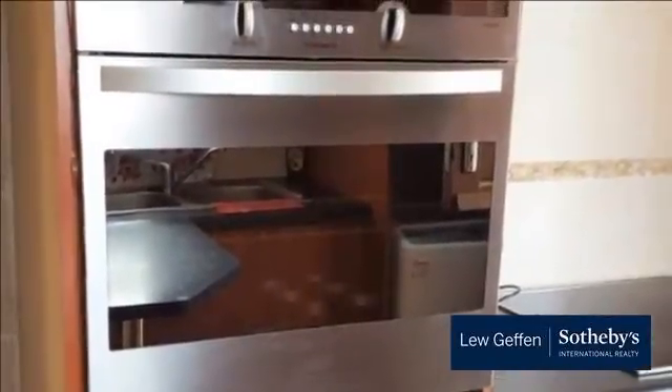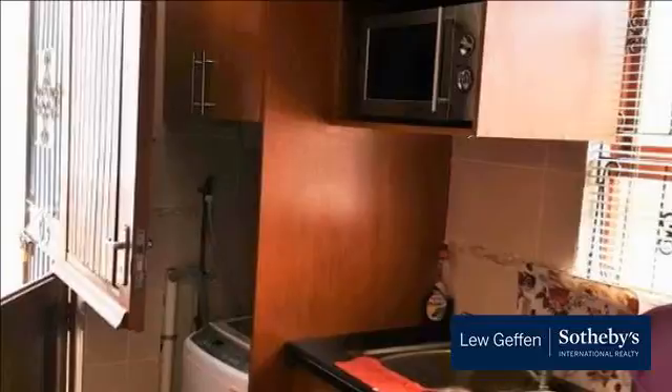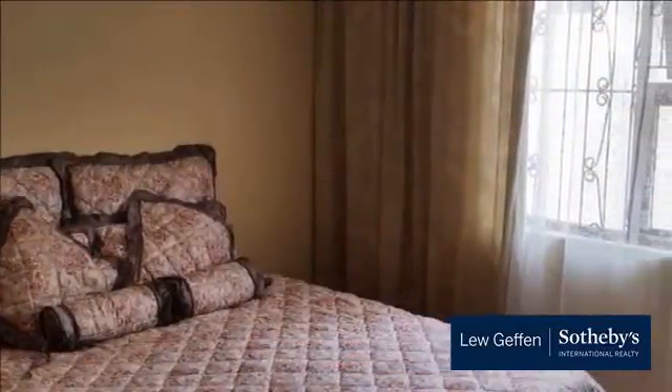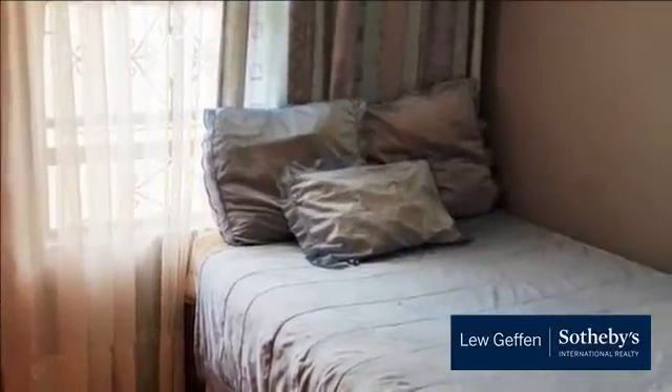Haven Hills is really an extension of Amalinda — it forms the link between Amalinda and Wilsonia. It has therefore become a favorite place for people to stay who are employed in the Wilsonia industrial area. Originally some of the houses were plot and plan, and in the newer areas many ADP-type houses have been built. The suburb is leafy and in close proximity to public transport routes. Haven Hills is situated about 4 kilometers from the center of East London and adjacent to transport routes servicing the industrial areas.